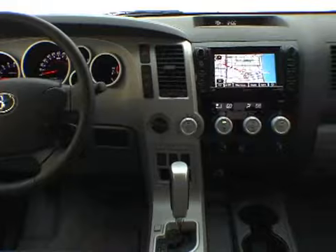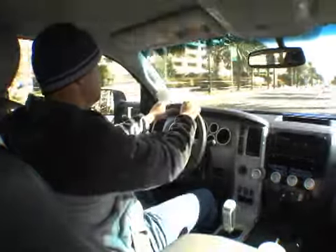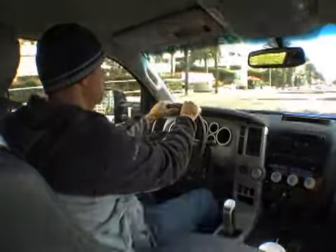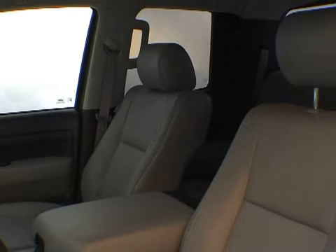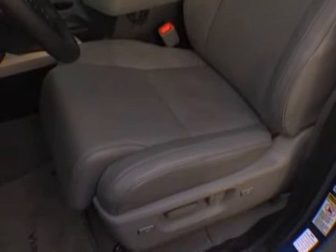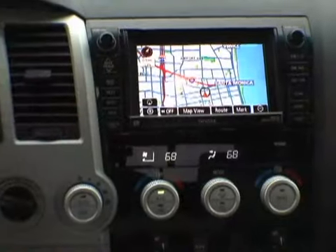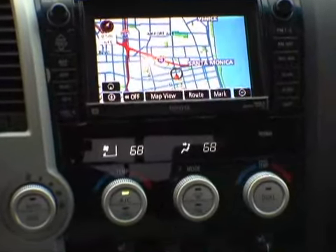Thanks to the new Tundra's wider cab, comfortable seats, and plenty of storage space, the Tundra works well both as a work truck and everyday driver. Highly adjustable seats make finding the right position easy, but some editors dislike the distinct edge on the thigh cushion. The cockpit layout earned a bit of criticism too, as some of the climate and radio controls are hard to reach from the driver's seat.